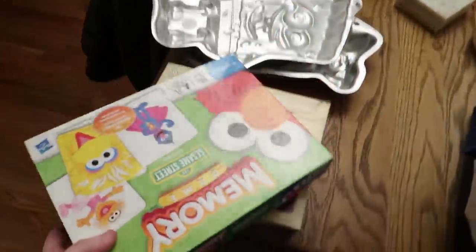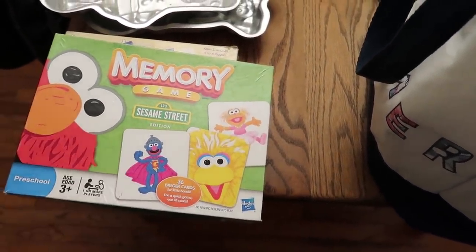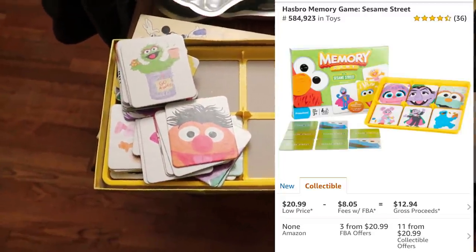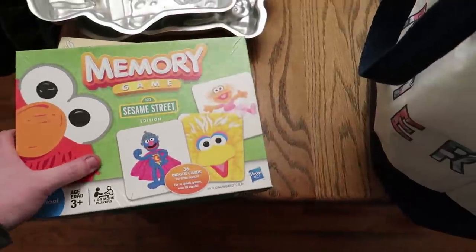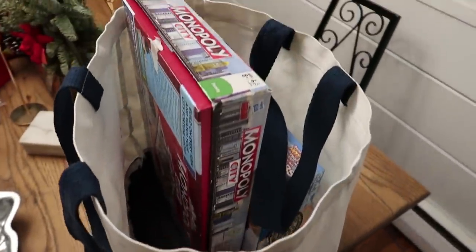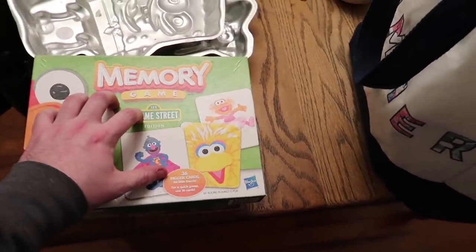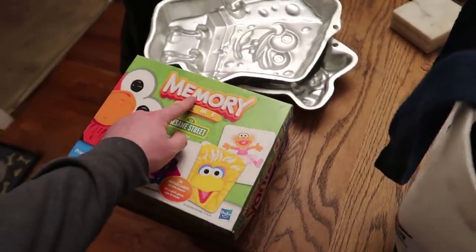Memory matching games — I love buying and selling these because there are usually only 36 cards to count. Super quick, super easy. This one has all 36 cards and the little card holder. I paid about two bucks per game and these go for usually around $15 to $20. Keep an eye out for memory matching games.